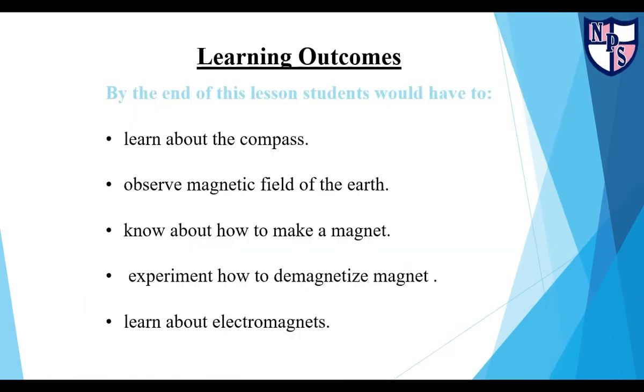Learning Outcomes: By the end of this lesson, students would have to learn about the compass, observe the magnetic field of the earth, know about how to make a magnet, experiment how to de-magnetize a magnet, and learn about electromagnets.